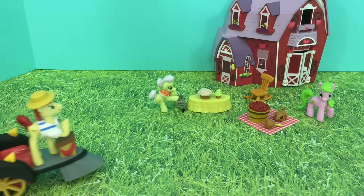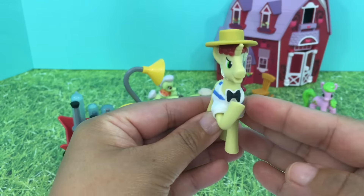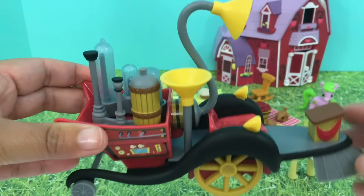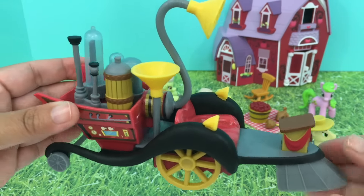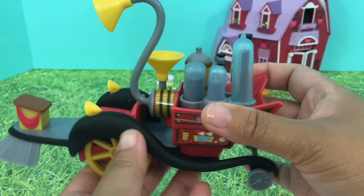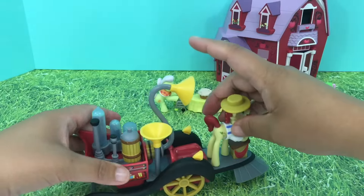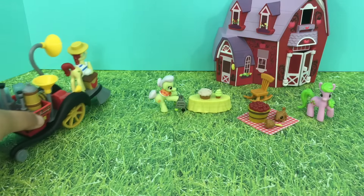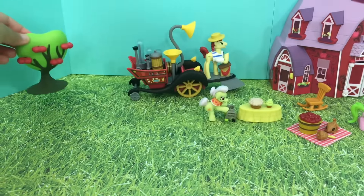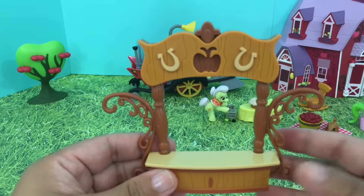And let's not forget the rocking chair for Granny Smith. And here comes Flam — this is Flam with his Super Speedy Squeezy 6000, pretty cool, huh? Let's put Flam back here. This is our apple tree.